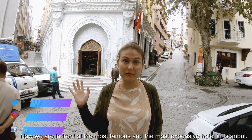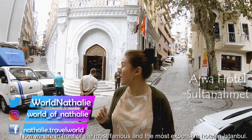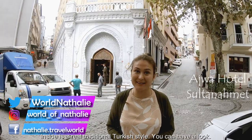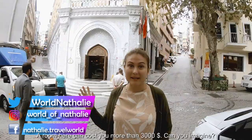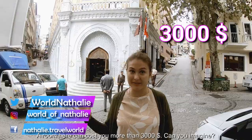Now we are in front of the most famous and the most expensive hotel in Istanbul. The site is a real traditional Turkish style — you can have a look. The room here can cost you more than 3,000 US dollars, can you imagine?